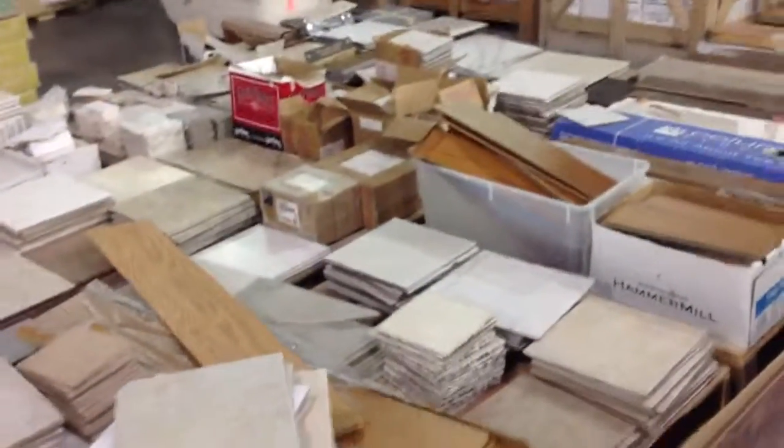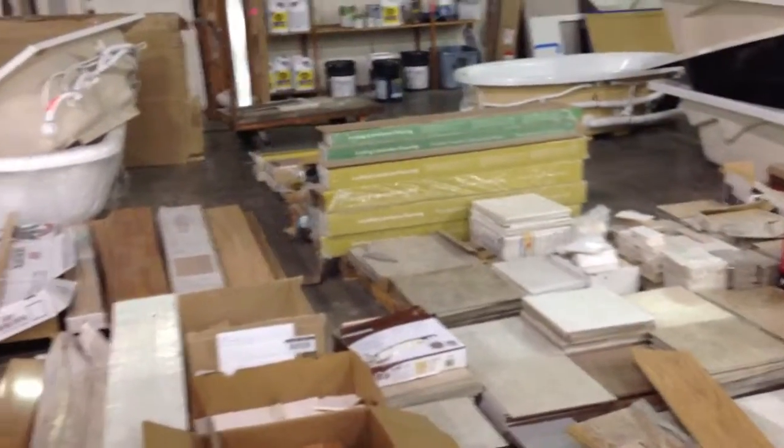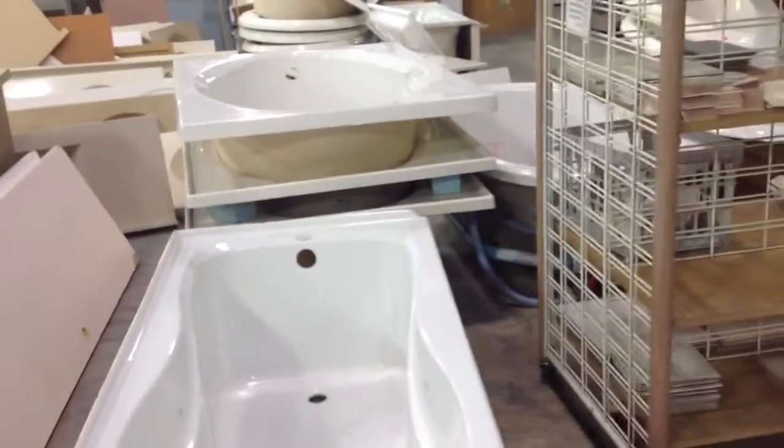It depends on when you come and the time of day as well, because the stock here changes by the day. Coming up in the next video, I'll show you some more tubs, some sinks, some cabinets, and some of those doors I was talking about.